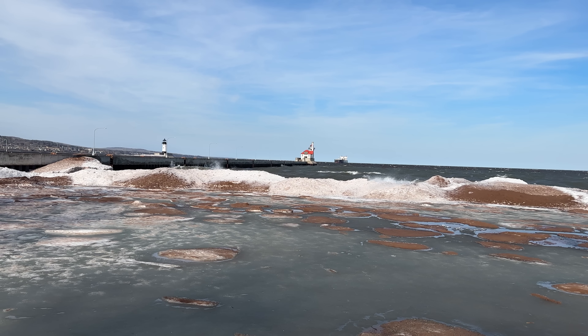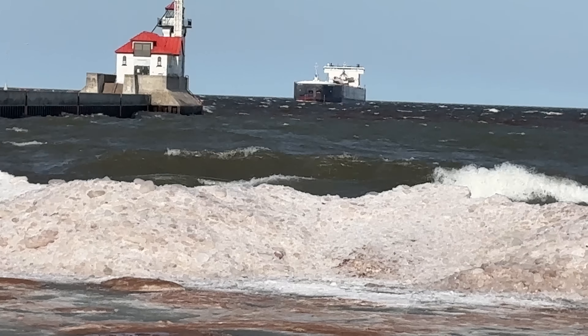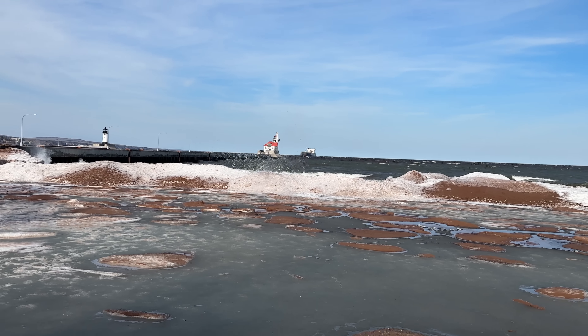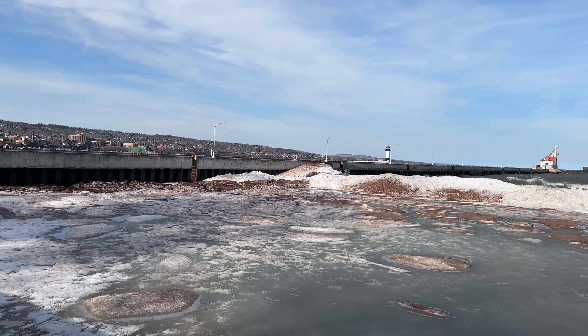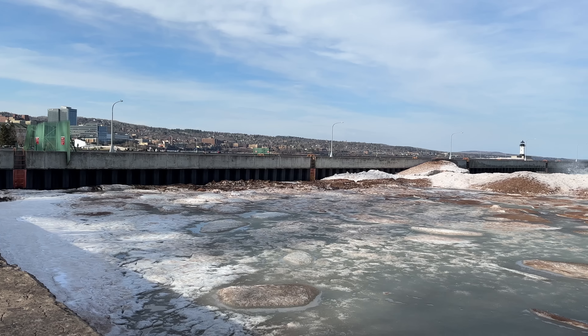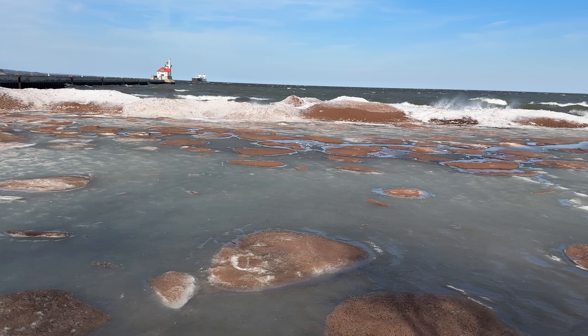Hey boat friends, April 13th, we're at 5:30 p.m. We have a thousand footer coming in. This is going to be a fun video because I'm sitting right here. I like to try new things — I'm sitting right on this ledge. Plenty of room so I'm good, safe. I wanted to show you what's going on here in Park Point.